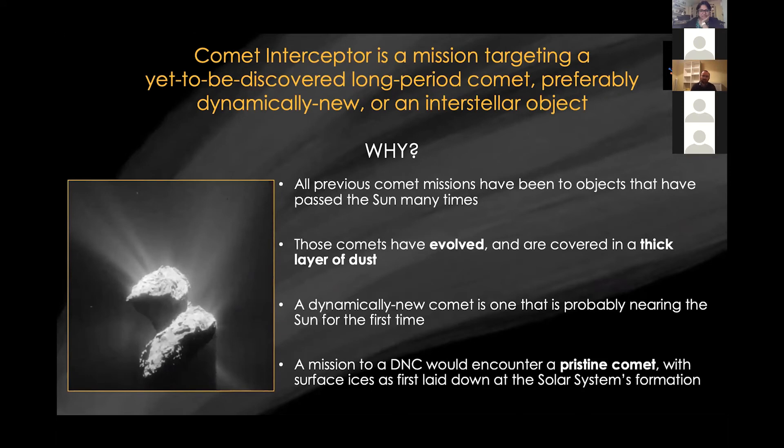What do we want to do? We want to go to a new comet — a long period comet, or possibly even an interstellar object. We want to do this because all comet missions so far have gone to periodic comets, things that have gone past the Sun many times. We'd like to visit something that has not had those many close passes to the Sun and doesn't have the evolved surface we've seen from previous missions. Ideally, we're going to something dynamically new — a really pristine object that has not seen the Sun since formation of the solar system.